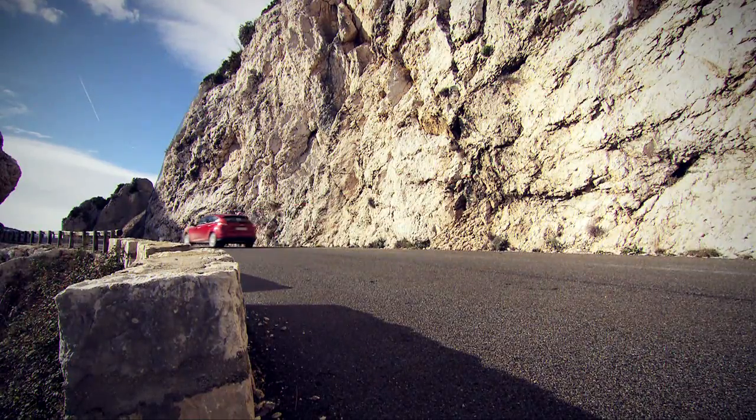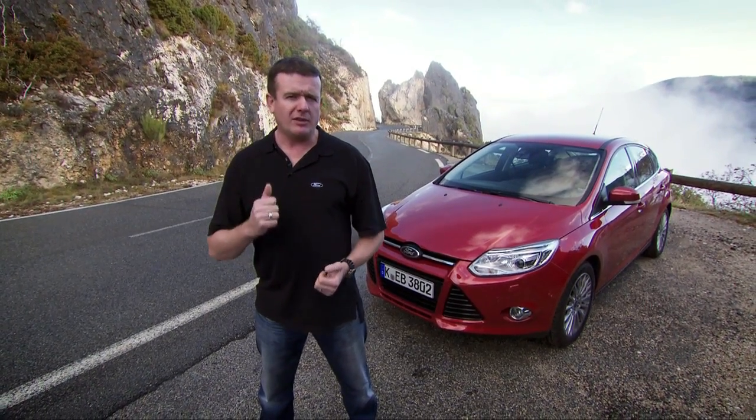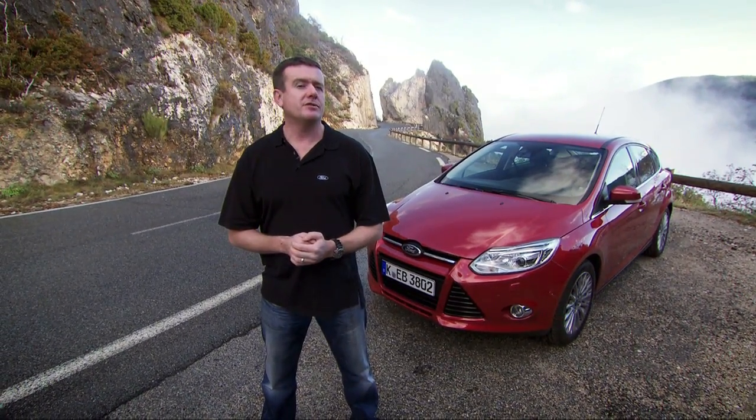Ford has raised the bar in every department with this new Focus. Next time we're going to look at some technology under the bonnet which gives it a really sporty growl under hard acceleration. See you then.